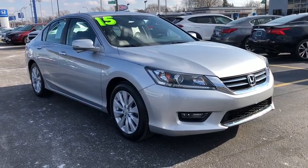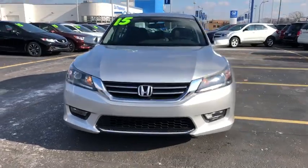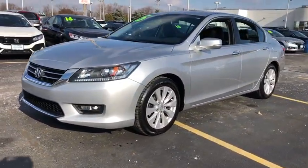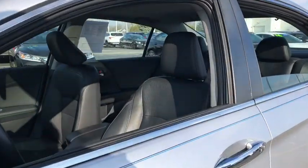The 2015 Honda Accord: ingeniously simple, yet overflowing with luxury and technological creativity — all that and more in the Accord. This vehicle has less than 50,000 miles. Here are some of this vehicle's great options.